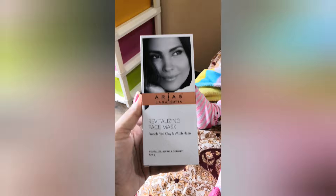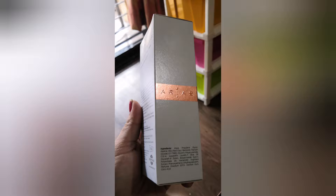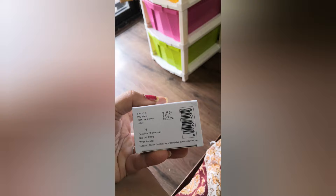This is the Revitalizing Face Mask — it's French red clay and witch hazel. It's a 100-gram package. I'll show you the whole package and you can see the ingredients by pausing the video, along with the usage instructions: clean dry skin, avoid eyes, and so on — the usual stuff. The price is 355 rupees for 100 grams.